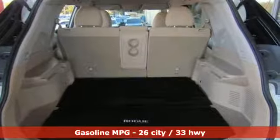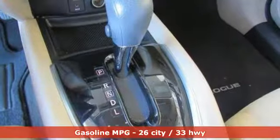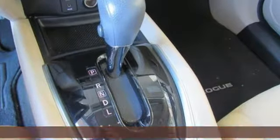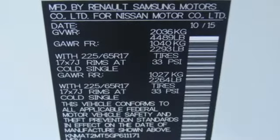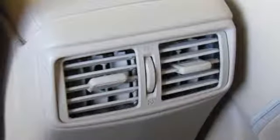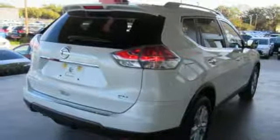Inline four-cylinder engine. Dual zone climate control. External memory control. Manual tilting steering column. Wireless phone connectivity. Auxiliary audio input. Aluminum wheels. Smartphone wireless charging. And doors and push-button start proximity key.